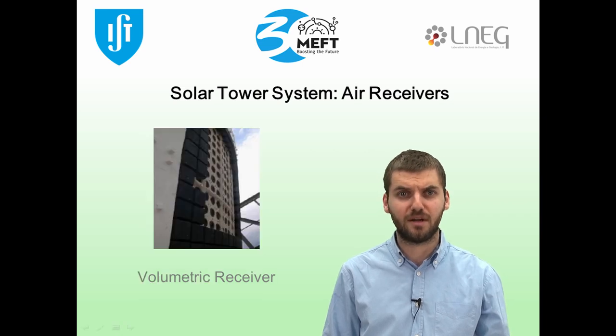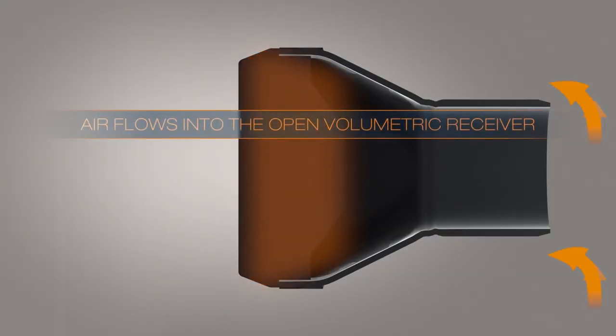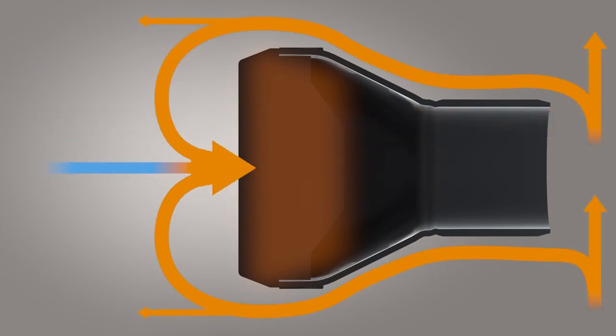Although this system seems simple and effective, volumetric receivers later appeared as a cheaper solution with better thermal properties, and are still considered nowadays as a better alternative. This new design uses a porous structure, made out of metal or ceramic, that is irradiated on one side by concentrated sunlight. Cold air enters from the same irradiated side and flows through the material by forced convection, getting rapidly heated as it crosses the receiver.